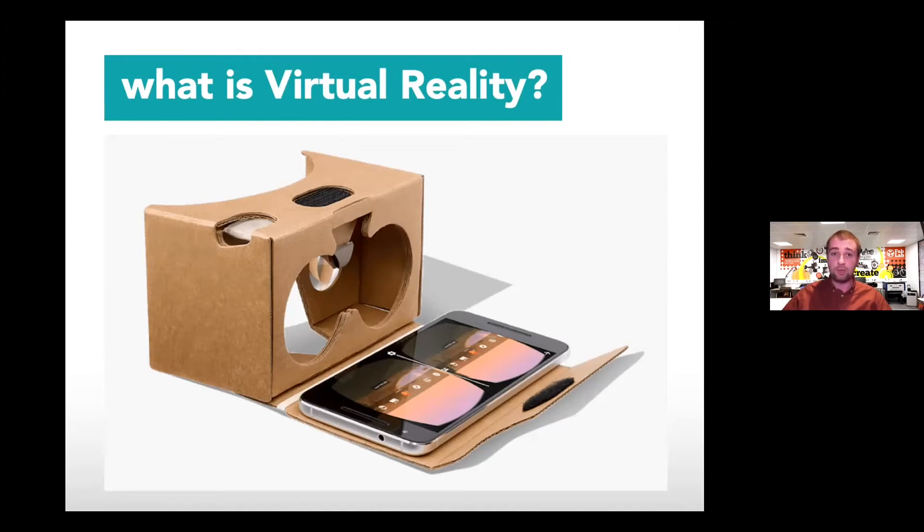The simplest form of virtual reality is what we call a cardboard headset, developed by Google. You just pop your mobile phone inside the headset. To give you an example, here's a nice Sandwell College branded one — I open the front, and inside there are two holes for my eyes with some little magnifying lenses. I pop my phone in, close it up, and that would be my headset. My phone's a little bit too big for this one, but I'll give you a demo so you can see.